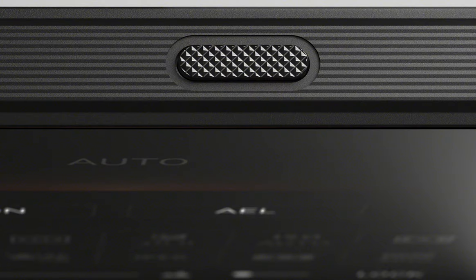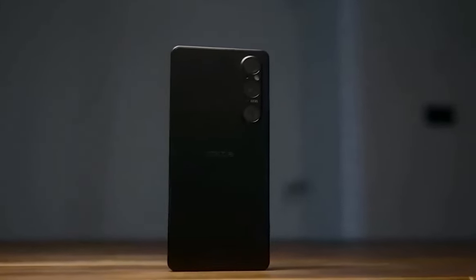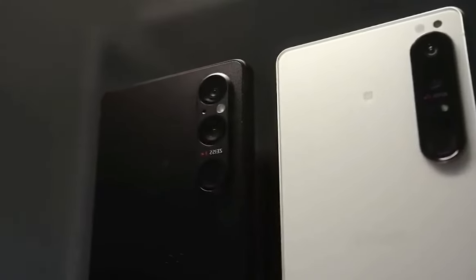Now let's talk about design. Sony has truly outdone themselves with the Xperia 1 Mark 5. It is a sleek and eye-catching device, constructed with premium materials and a refined aesthetic. Holding it in my hand, it feels like I'm holding a piece of pure luxury.